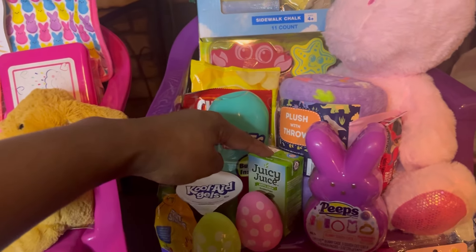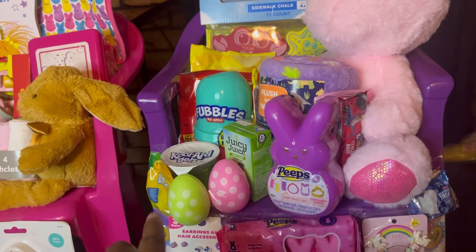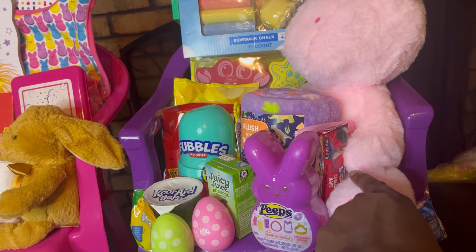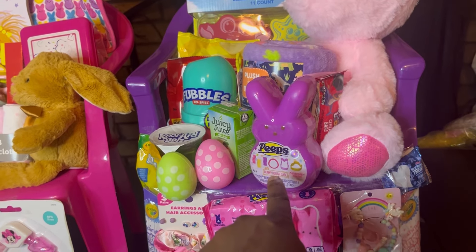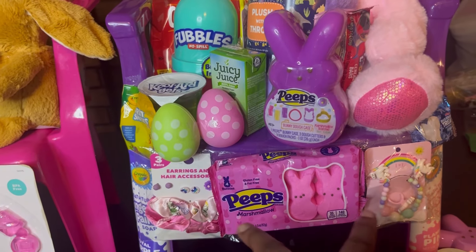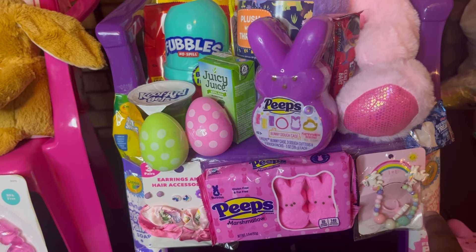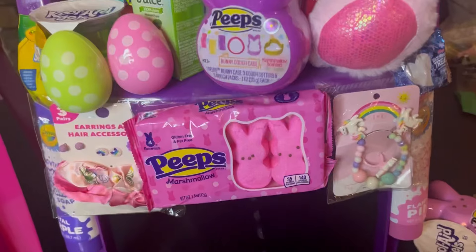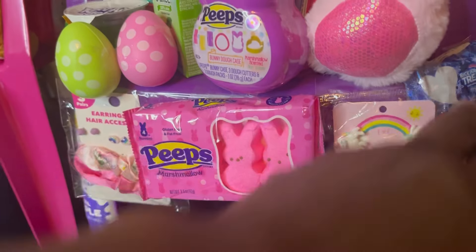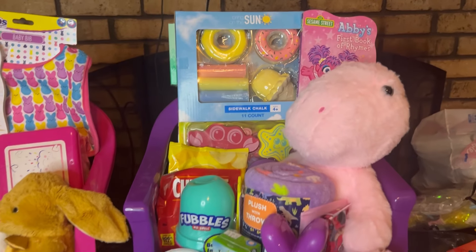I got some Fubbles since she really likes bubbles, a juice, and some Jello fruit snacks. I tried not to do a whole lot of candy since her mom doesn't like her to have too much. I put a little Fruit Loop, one of the little Peeps, and some bunny dough cases. She really likes jewelry, so I put some little earrings with hair accessories, another earring and ring set, some paints, rice crispy treats, and chips.